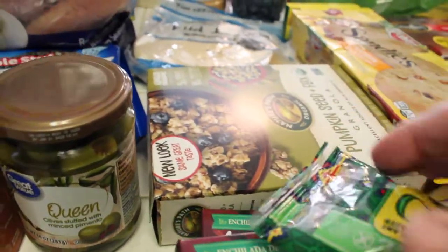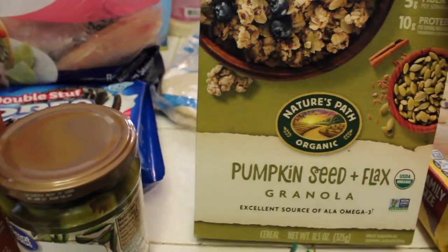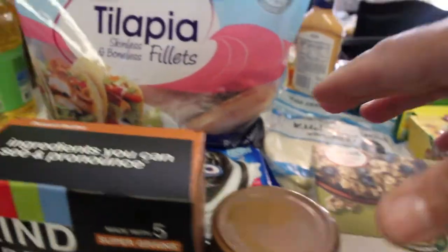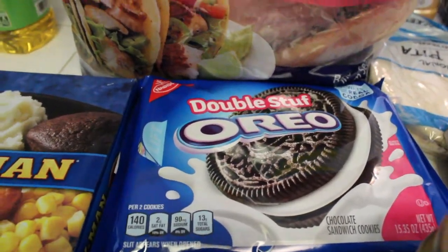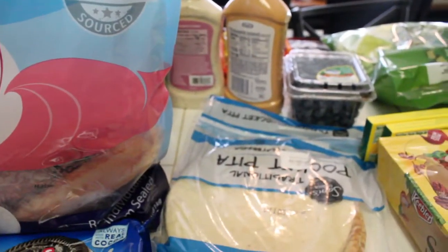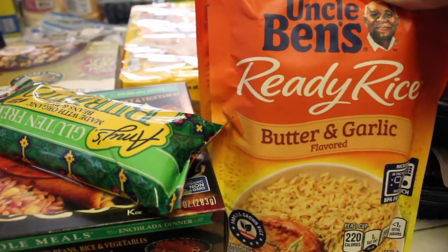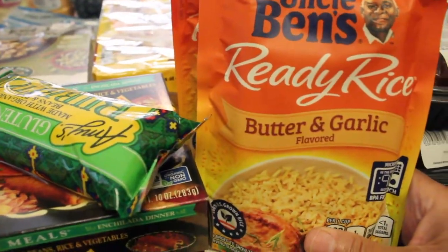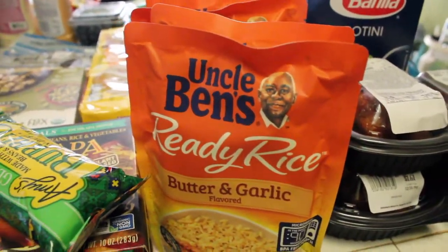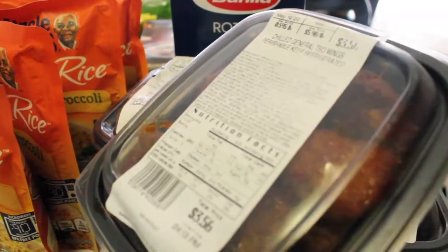Then I got some — what is this — pumpkin seed and flax granola, and I like to eat this because it's supposed to be healthy. Got some Oreos in the house, got some tilapia fish, some tortillas, got some cookies, and we got some Uncle Ben's ready rice — butter and garlic flavor — I got four packs of those. Then picked up some chicken that's already cooked; you just have to heat it up in the oven.